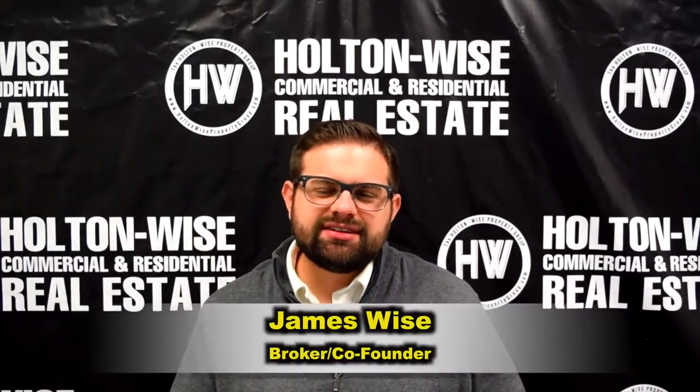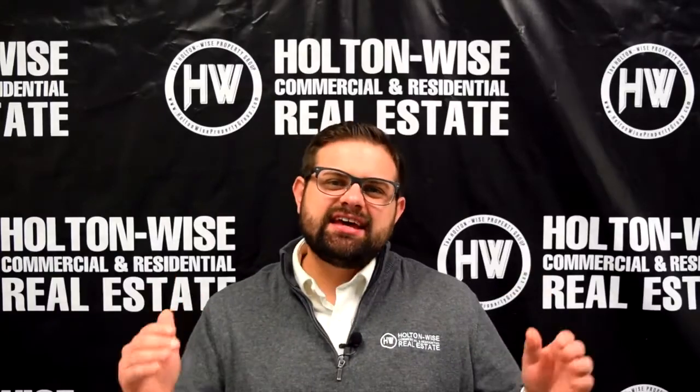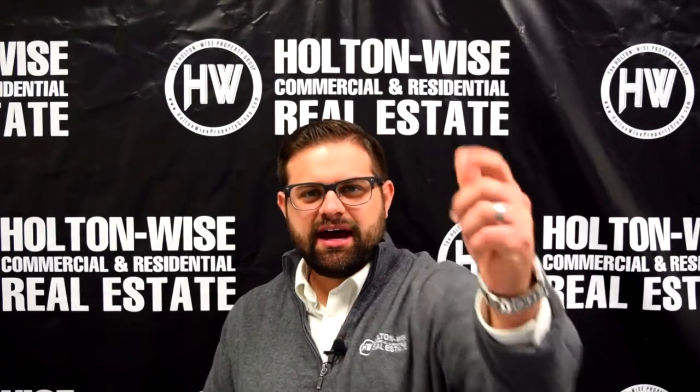Hey real estate investors, James Wise here. Today's investment opportunity is a workhorse of a rental property — safe, steady, solid, cash flow producing single family home on Cleveland's west side. Let's dive in.